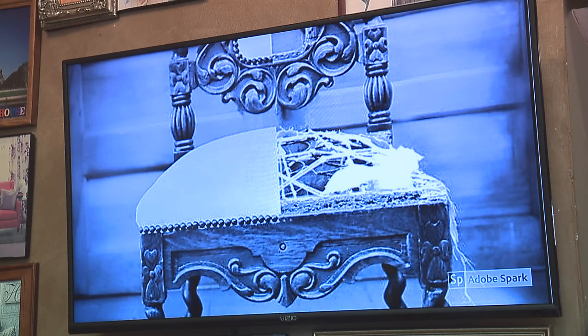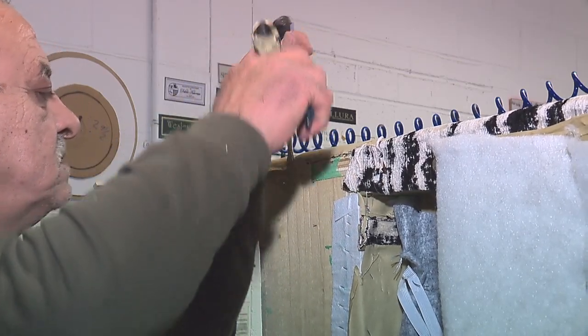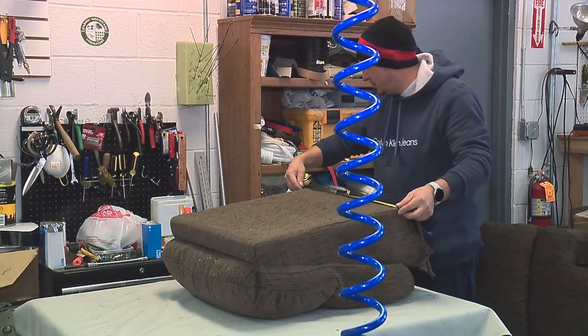The old adage is they don't make things like they used to — that applies completely to the furniture industry. So we see a lot of older furniture coming in, not necessarily antiques, but even furniture from the 70s, 80s, even 90s. If you have a heavy piece, those are probably excellent candidates.